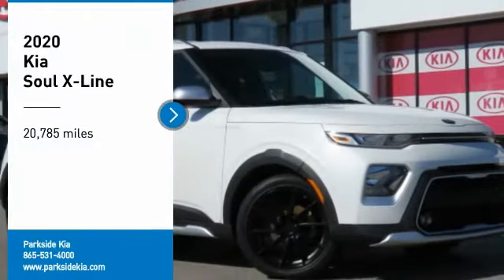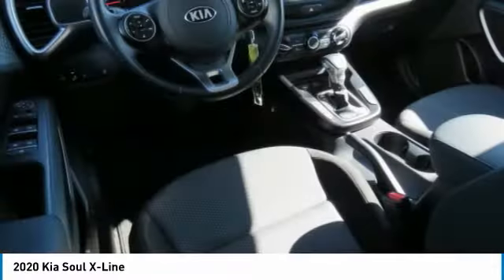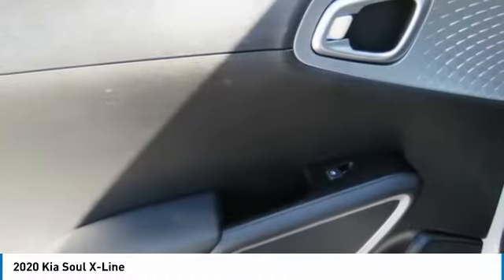Come test drive the 2020 Soul. The Soul is quick and ready with its innovative catchy style, a sharp, roomy, and well-fitted cabin, and a comprehensive list of safety and fun features.